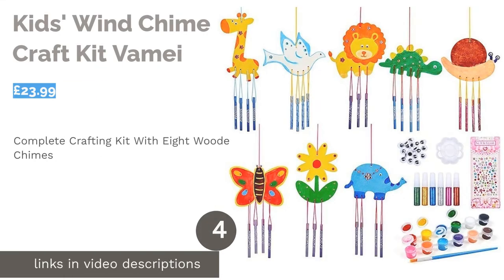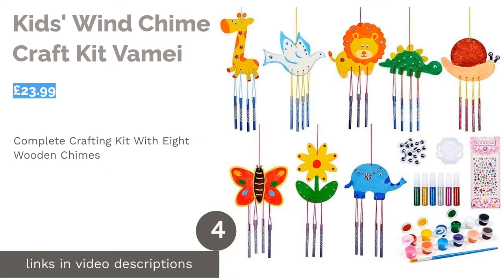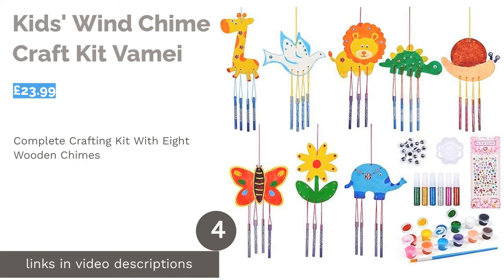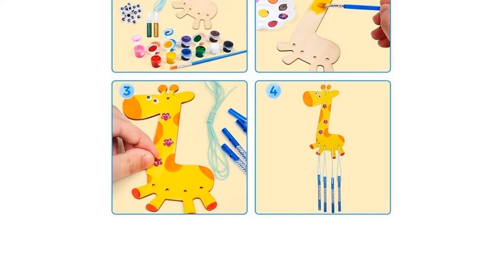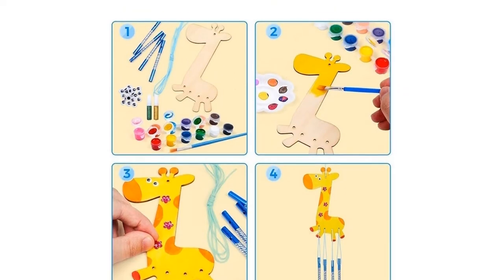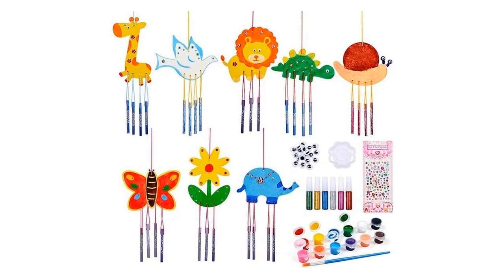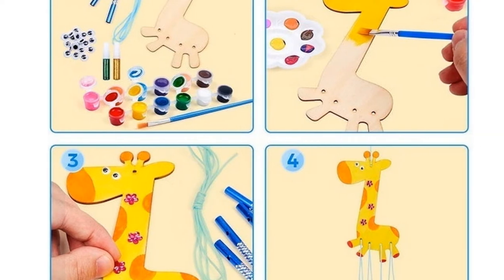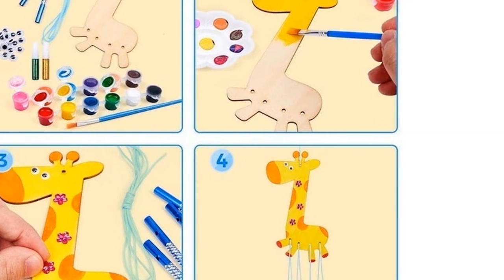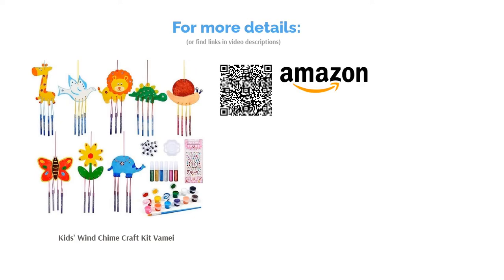The next product is the Kids Wind Chime Craft Kit by Vamay. This crafting kit has everything your kids will need to bring each of the eight animals to life. It includes a healthy selection of paints and stick-on eyes and gems so they can really jazz up each chime. The only issue is there's only one paintbrush in the pack, so if you're planning a crafting afternoon with friends, it's advised to buy a few more brushes. Besides that, this pack is guaranteed to entertain your children and let them proudly hang their wind chime by their bedroom window.